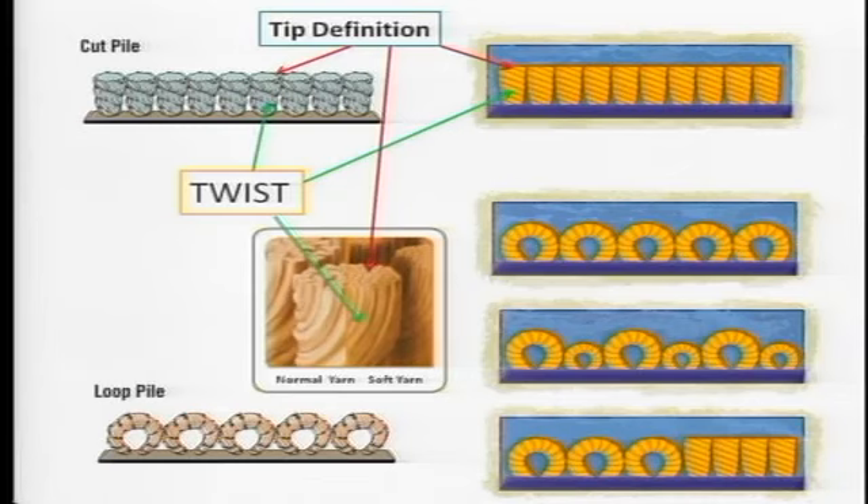On the next slide we have twist and tip definition. The arrows point to the twist in those fibers. The most important factor in carpet is the degree of twist in the yarn, and that twist has to go all the way to the top. I brought some samples we'll look at quickly.